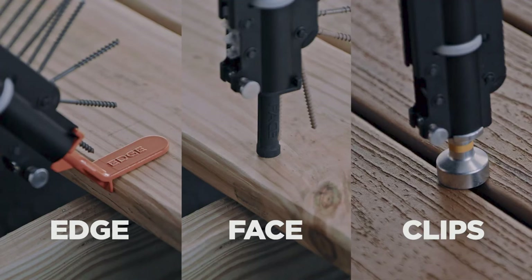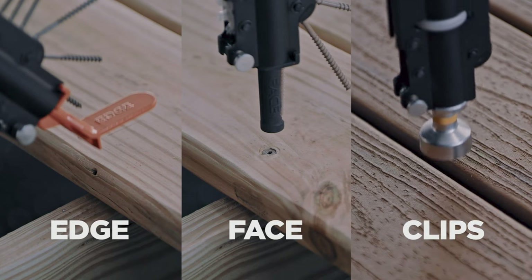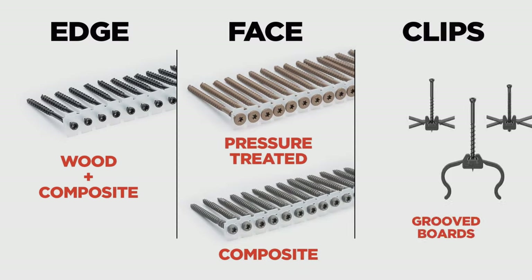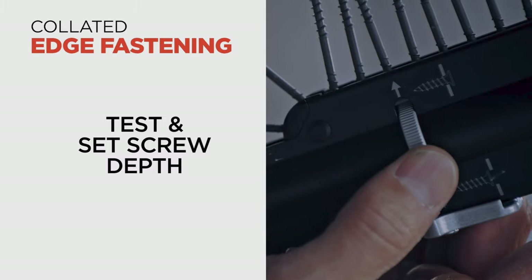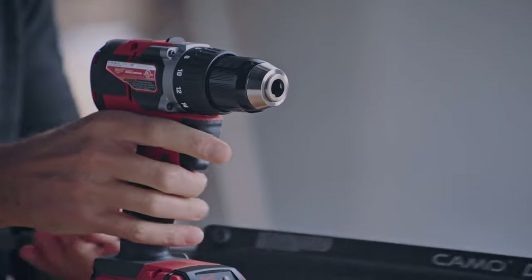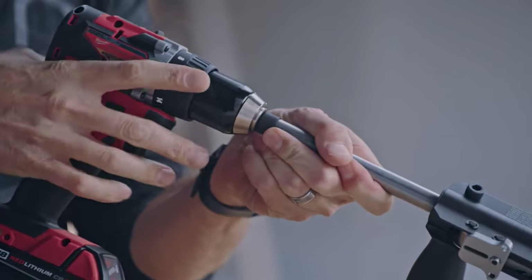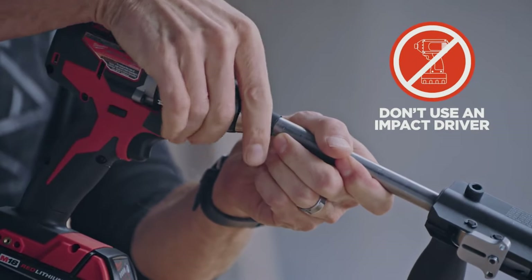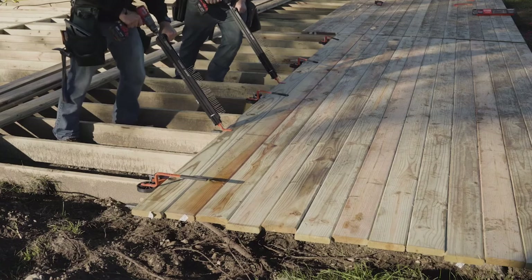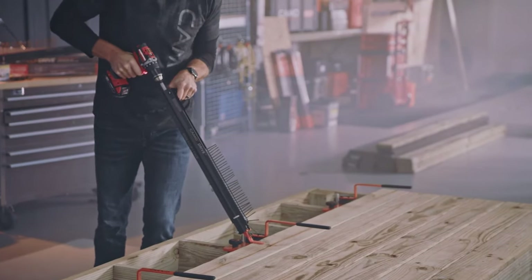It bears three heads so you can drive screws into your boards either through the edge, the face, or using clips. You'll need to use Camo's proprietary nail system, and there is a dial that allows you to adjust the depth of the screw. Best of all, it doesn't require you to buy a drill attachment, so you can use any corded or cordless drill you own — giving this tool serious value. And a tool with this much efficiency actually has an easy price tag too.